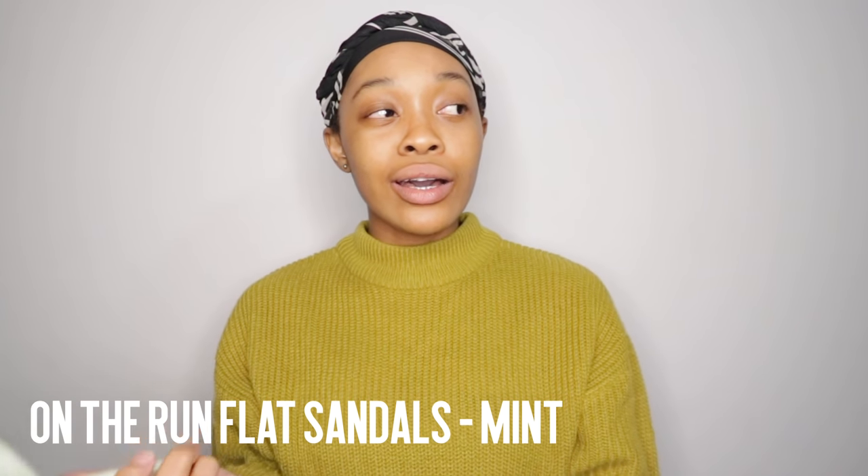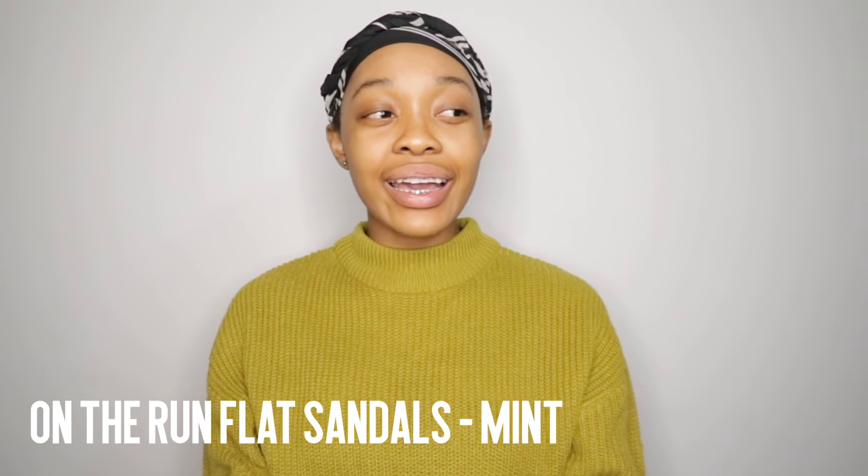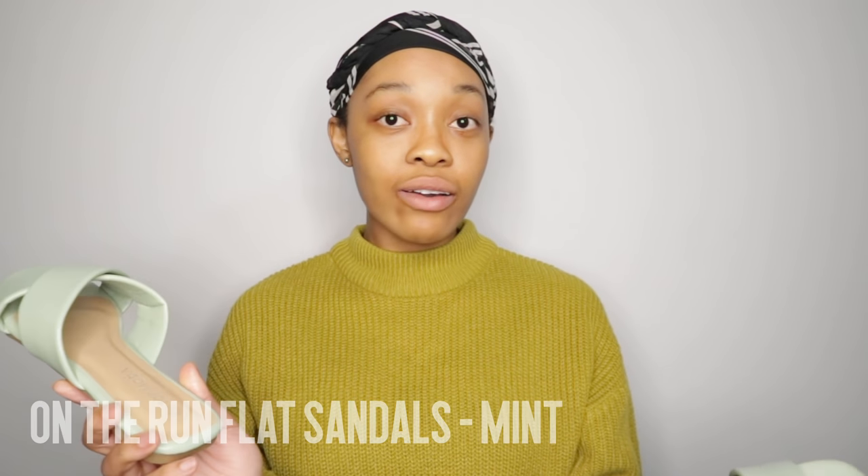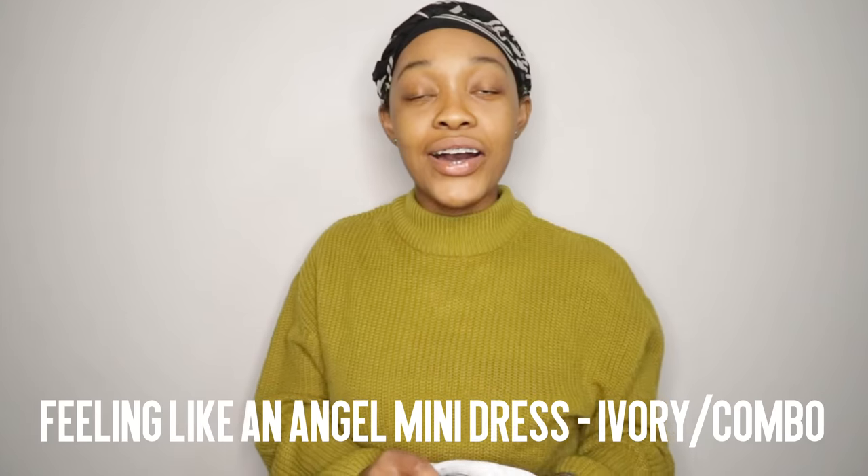I do balance between a size 4 and a 4.5, but I'm glad I went with the 4.5 because there's just enough breathing space, if you get what I mean.